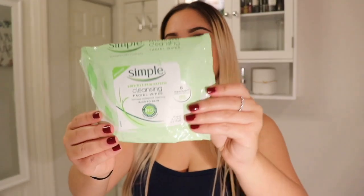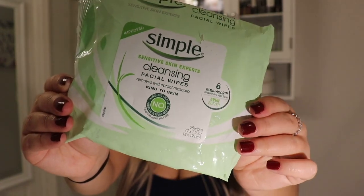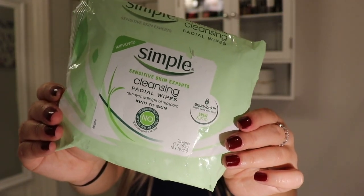So after a long day, the last thing I want to be wearing is makeup. So I am getting my Simple Sensitive Skin Experts cleansing facial wipes and removing my makeup.